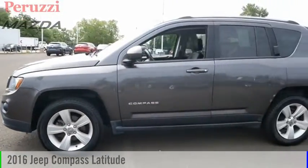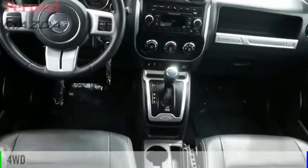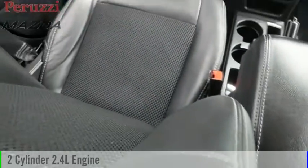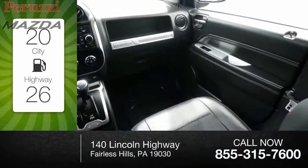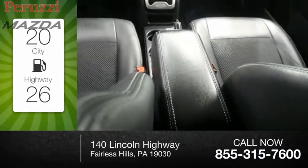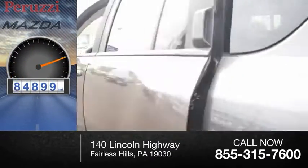We are pleased to show you the 2016 Compass. This vehicle is powered by a four-wheel drive, two-cylinder, 2.4-liter engine. Great fuel efficiency saves you money by requiring fewer trips to the gas station. This vehicle has less than 95,000 miles.